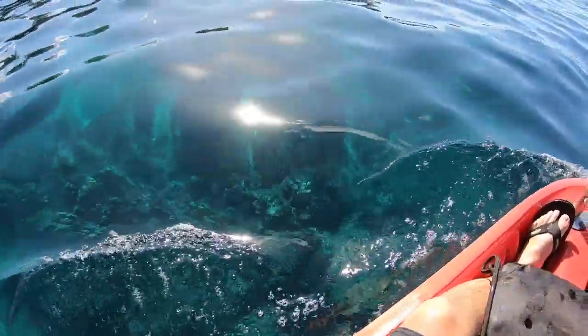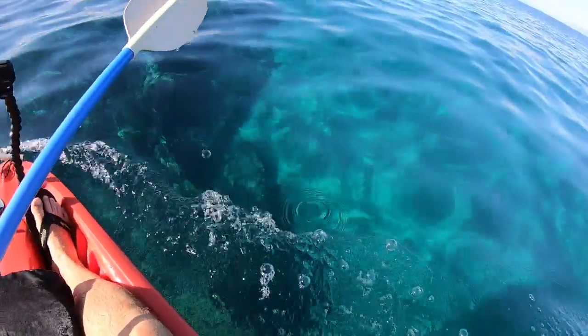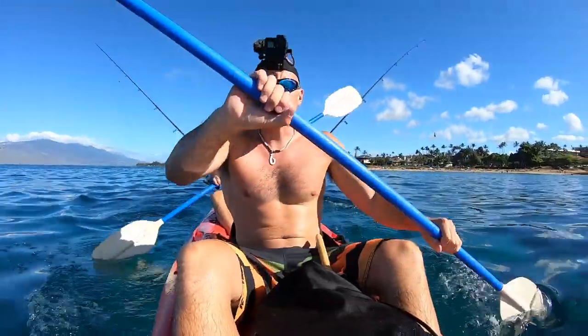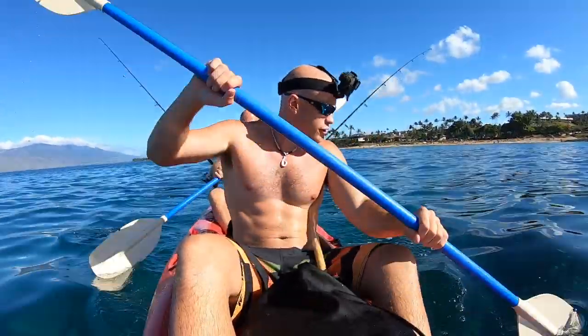Check out how clear and beautiful the water is - perfect conditions for fishing.